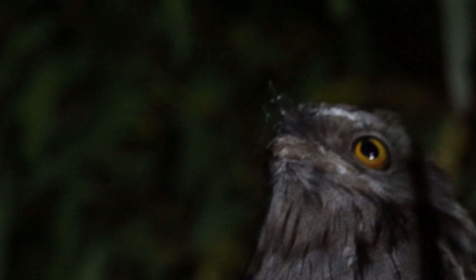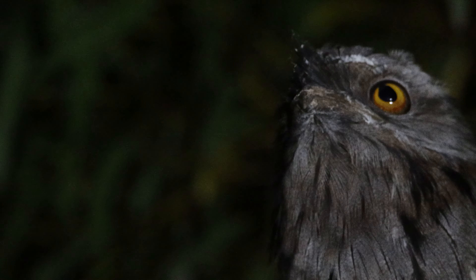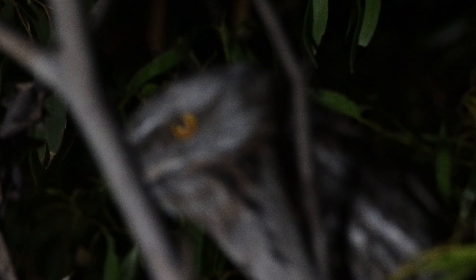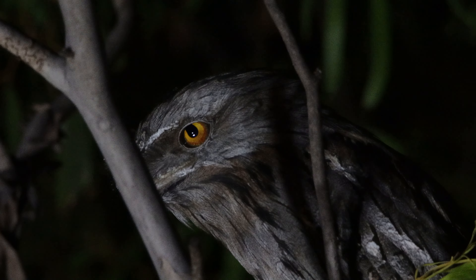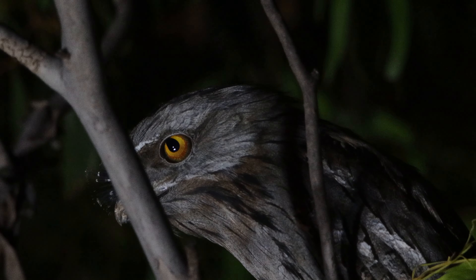G'day all. Out in South Australia's Mallee Country on a cold and, as you can see by the footage, windy night, traversing our beautiful countryside doing what I love most — in this case searching for a nocturnal bird species — when I came across this tawny frogmouth perched high in the tree canopy, trying to look inconspicuous.